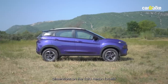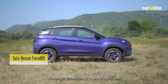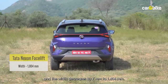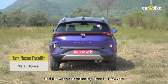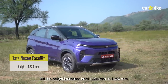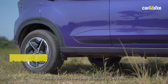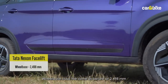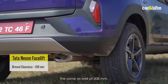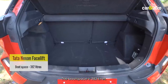The dimensions of the Tata Nexon facelift stay largely similar. The length increases by 2 mm to 3,995 mm, width decreases by 7 mm to 1,804 mm, but the height increases from 1,606 mm to 1,620 mm. Wheelbase stays the same at 2,498 mm, ground clearance remains at 208 mm, and boot space is 382 litres.